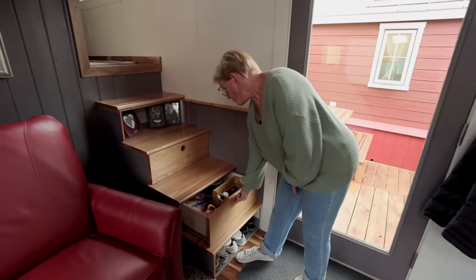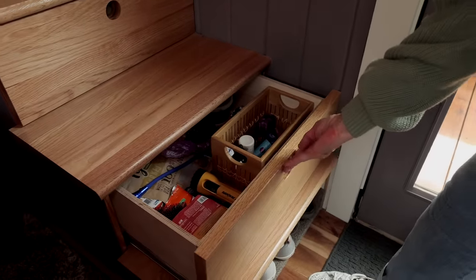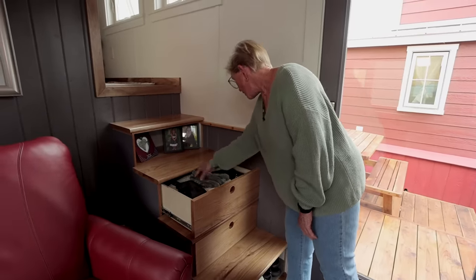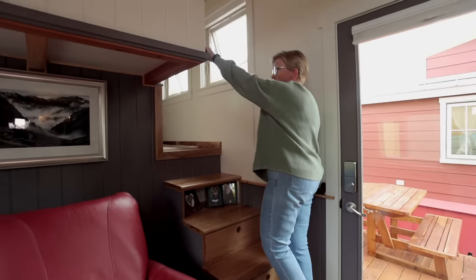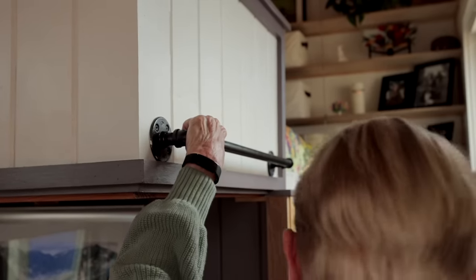I have a drawer down here for Zoe with her food and snacks. In this drawer I have a lot of my electronics, my winter hat, and a bunch of other stuff. And then some photos of my family. There is a rail up here that I hang onto most of the time to make sure I don't fall.